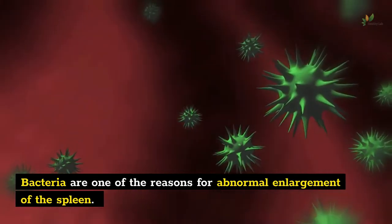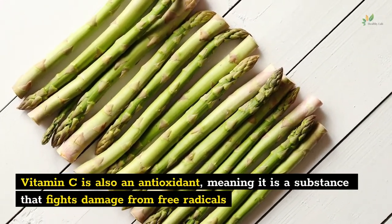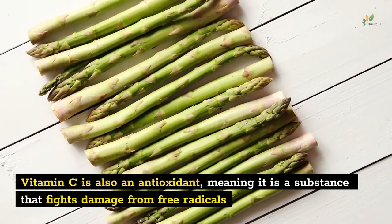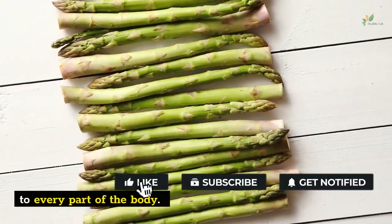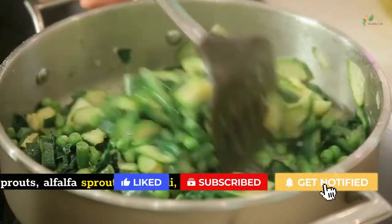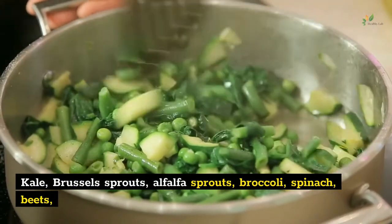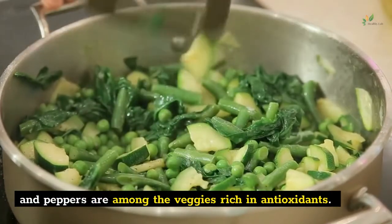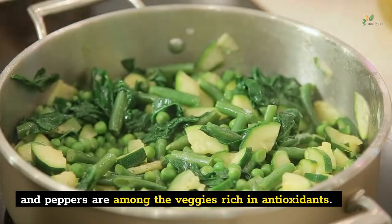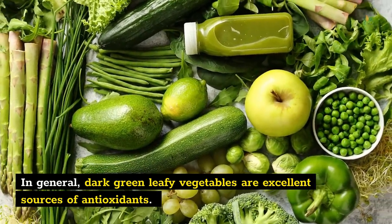Bacteria are one of the reasons for abnormal enlargement of the spleen. Vitamin C is also an antioxidant, meaning it is a substance that fights damage from free radicals throughout the body. All fruits and veggies have some vitamin C. Kale, Brussels sprouts, alfalfa sprouts, broccoli, spinach, beets, and peppers are among the veggies rich in antioxidants. In general, dark green leafy vegetables are excellent sources of antioxidants.